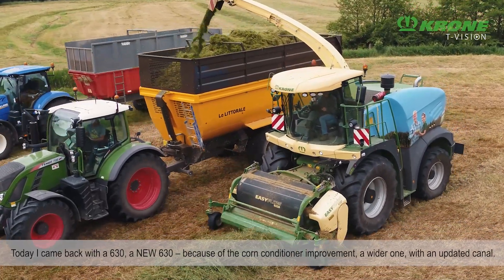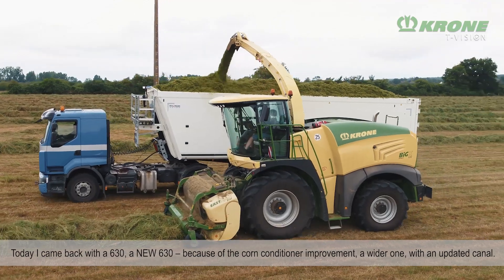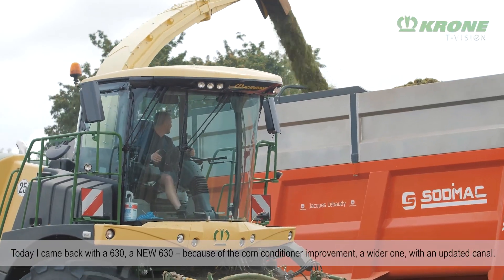Et aujourd'hui, je suis revenu avec une 630, la nouvelle 630, due à l'amélioration avec son éclateur, avec un éclateur beaucoup plus large, avec un canal qui est revu.